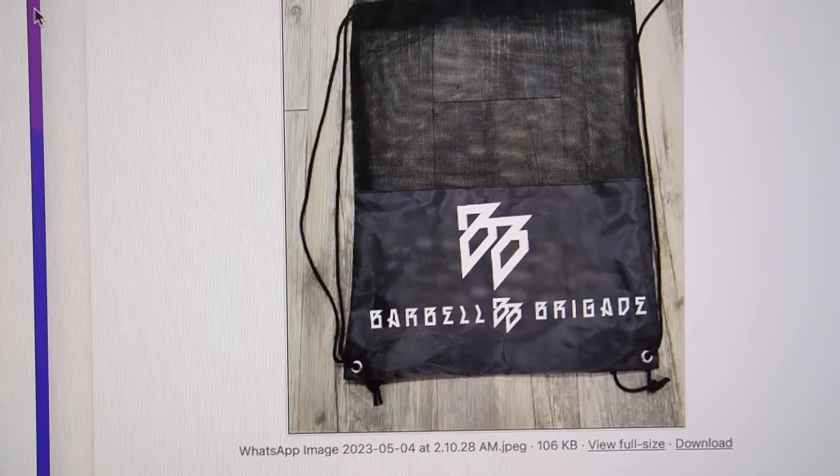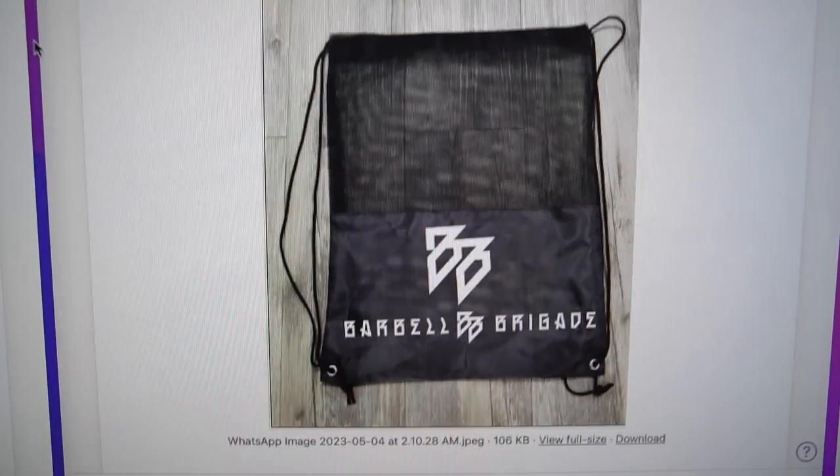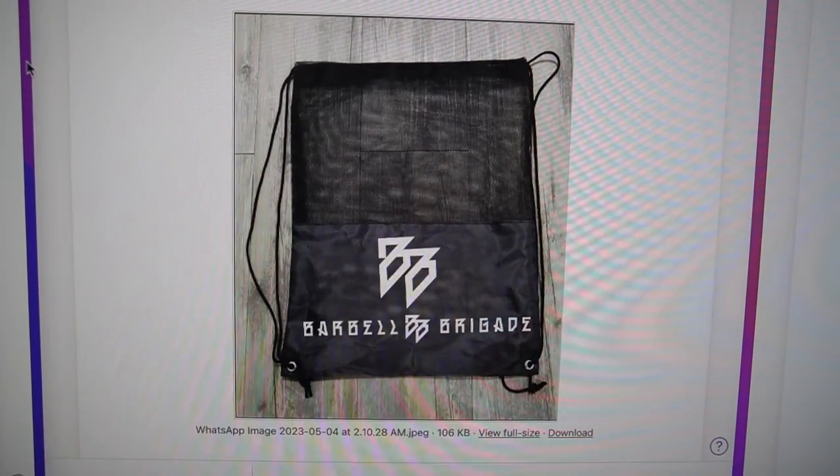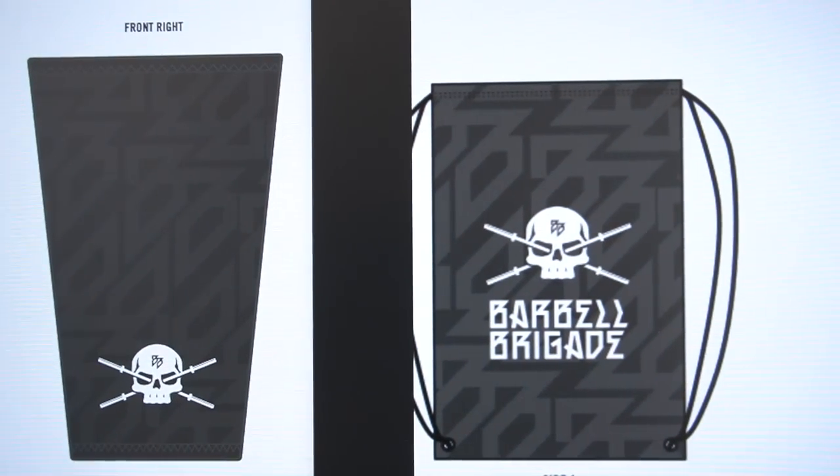A lot of the same items get made at the same manufacturer - that's just how manufacturing works. The manufacturer sent us a drawstring bag to put the knee sleeves in - I do like the mesh so it helps breathe, but I don't like the double branding at the bottom. Also, one of our friends who just dropped knee sleeves recently has a bag that looks way too similar - same mesh, same style. So I was like no, I want it to look different. The design we came with matches the knee sleeve with that sublimated material, and it's clear that it's Barbell Brigade on the outside.